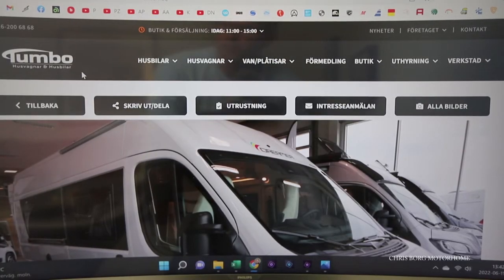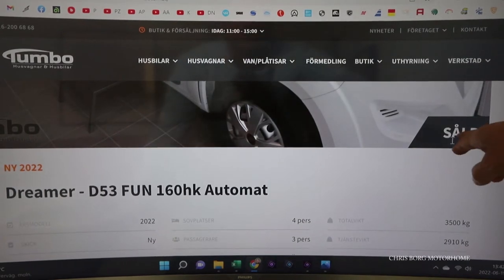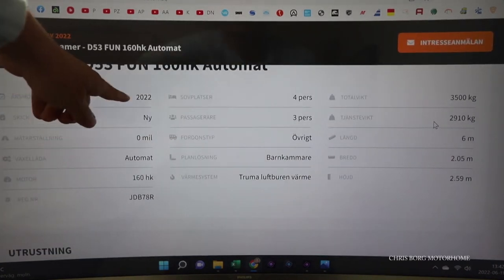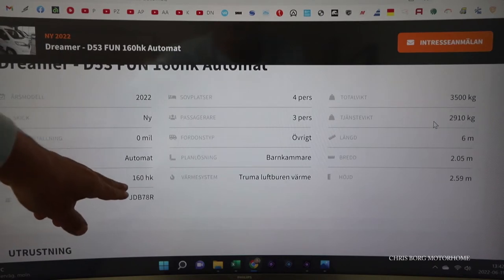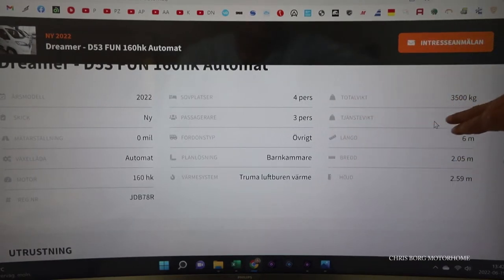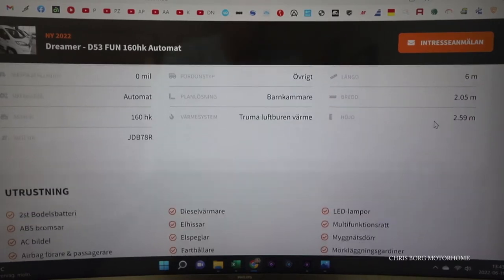Here is some information about this Dreamer D53 Fun. It's sold, so I don't have any price. But it's a 2022 model, brand new, automatic gearbox, 160 horsepower. It's four berths and you can travel three people in it. The total weight is 3500 kilos and the vehicle weight is 2900 kilos. It's 599 centimeters in length, 205 in width, and 259 in height.